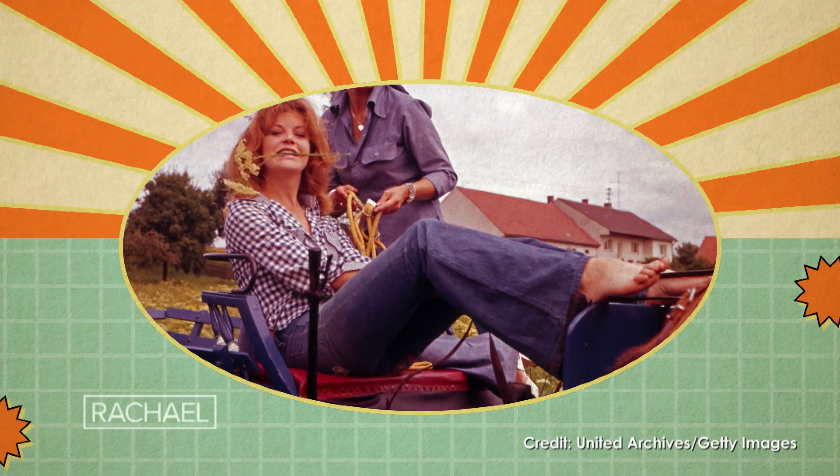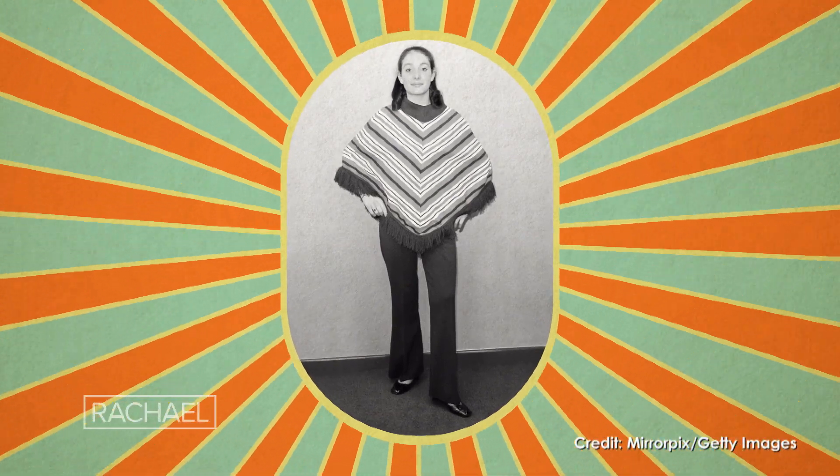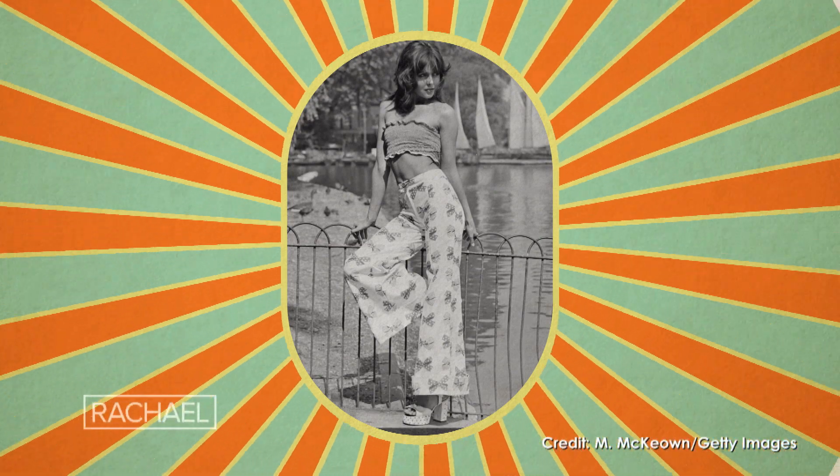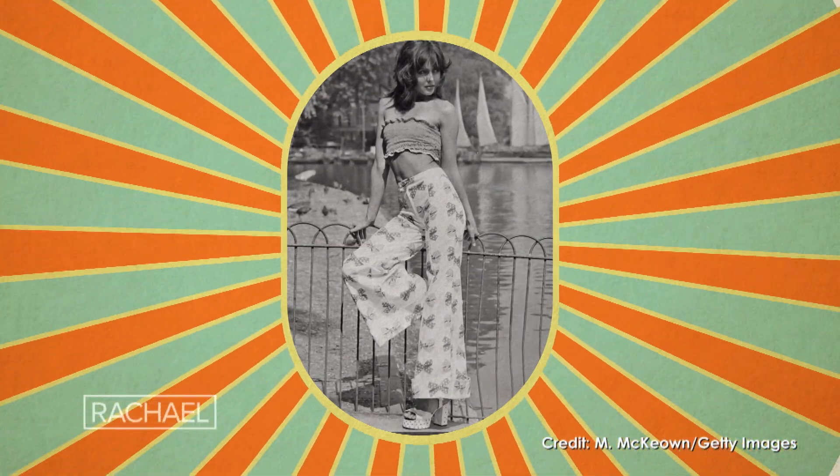Flared jeans were my love language as a girl growing up in the 70s. I lived for flared pants — in fact, I think I had a pair of corduroy ones that I never took off. Back then they were worn with ponchos, crocheted tops, frilly crop tops, and clogs. It had a definite boho kind of vibe.